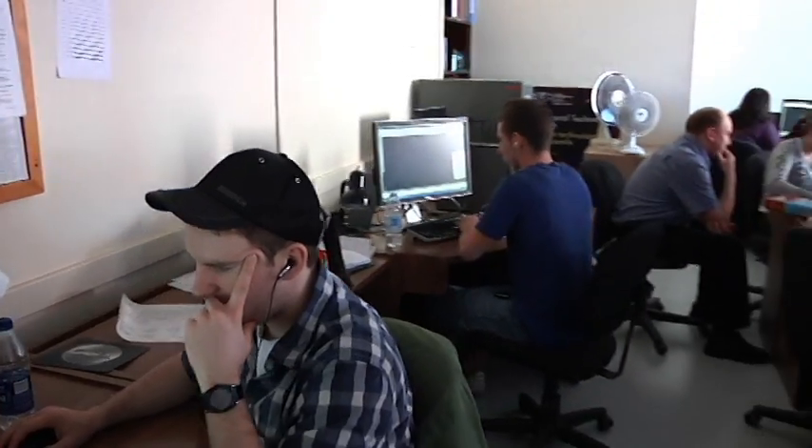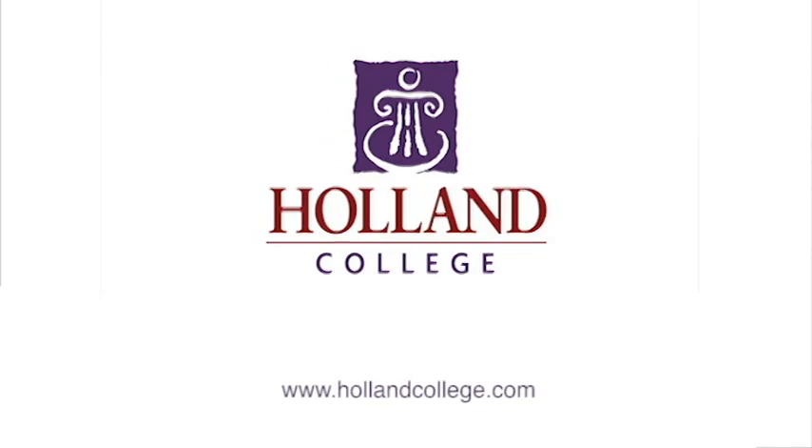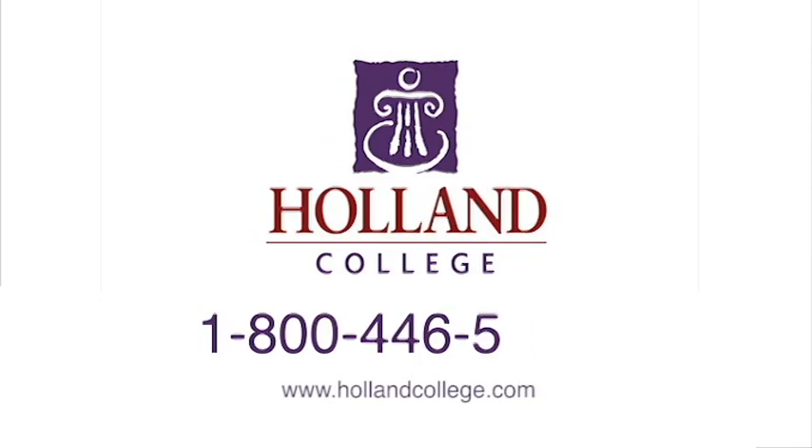If you're interested in architectural technology, contact admissions at 1-800-446-5265.